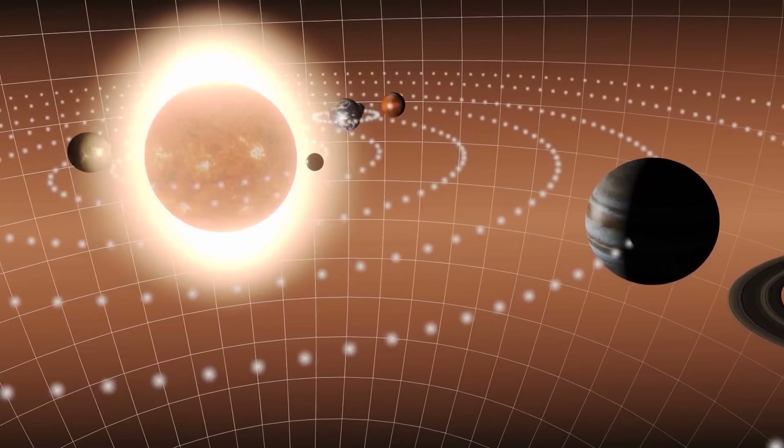However, most of the high-energy rays are deflected by the magnetic shield generated by the heliosphere, which protects our solar system from most external threats.